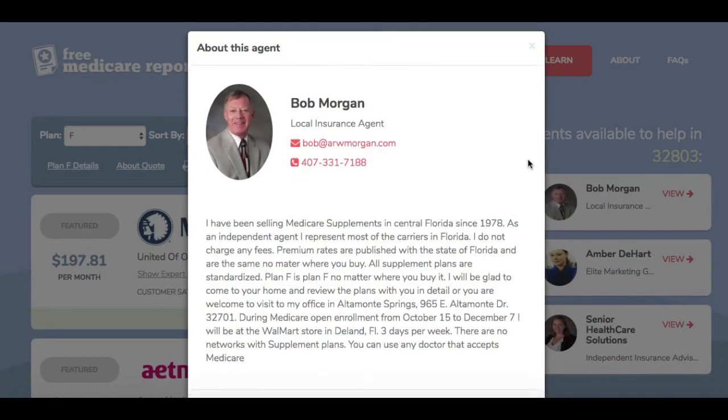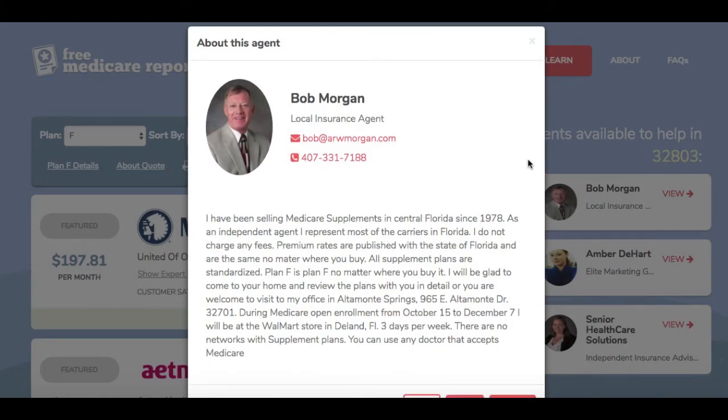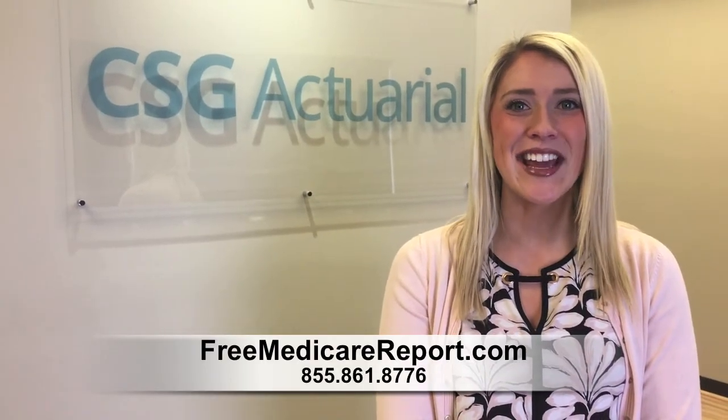Customize your advertisement with your picture or logo, bio, phone number, and email. Contact CSG today to learn more.